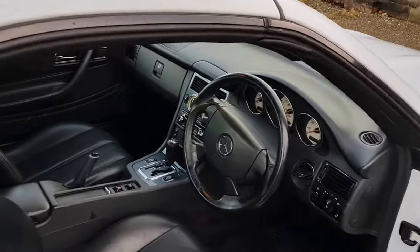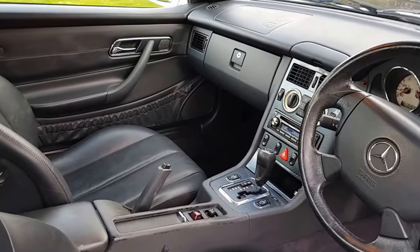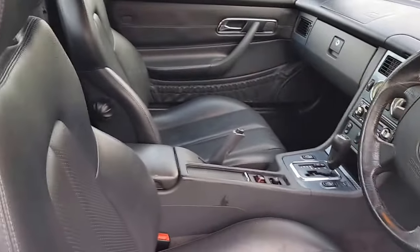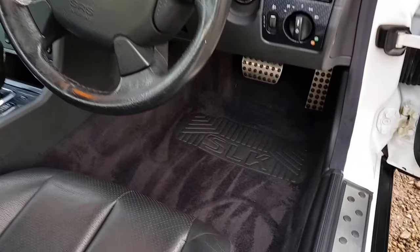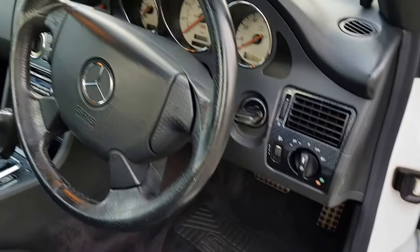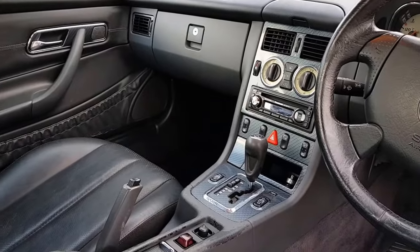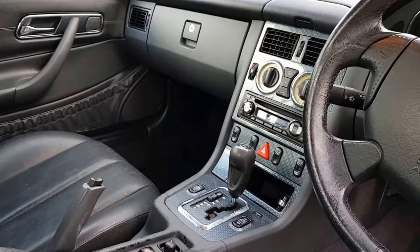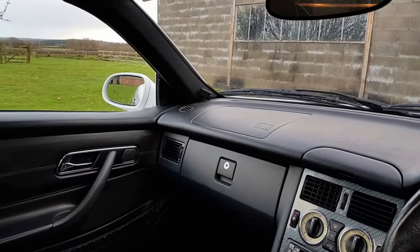Inside, the black leather trim and the carbon metallic finish on the door handles. The hardback sports seats. Carpets are all in good condition. Comes with heated seats, CD player, electronic climate control, and a Mercedes alarm system, which I believe is an option.